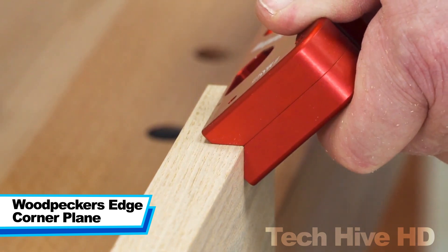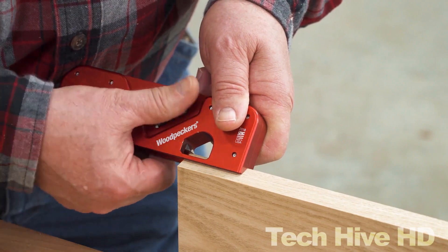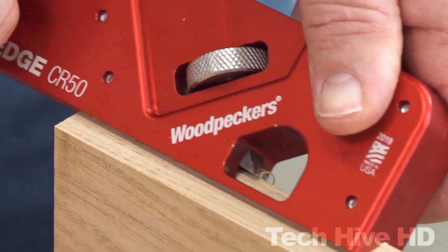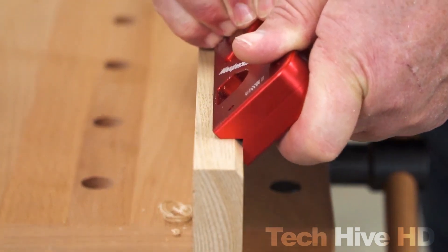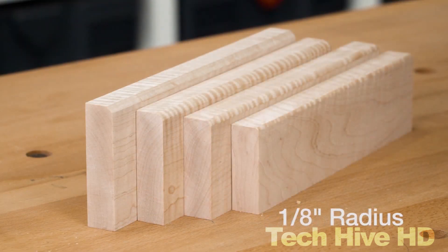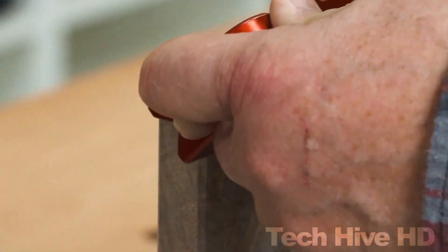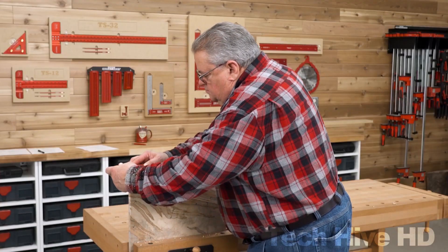The Woodpecker's Edge Corner Plane is a unique woodworking tool designed to make precision cuts in tight spaces. It's perfect for trimming the edge of a board or creating a chamfer on a corner. It features a 2⅜-inch wide blade made from A2 tool steel that is ground to a razor-sharp edge and set at 25 degrees. The body is constructed from aircraft-grade aluminum and has a length of 4½ inches and a width of 2¾ inches. The Edge Corner Plane has a small blade that is angled to the side of the tool, allowing you to make cuts right up at the edge of the board without the blade coming in contact with the adjacent surface.